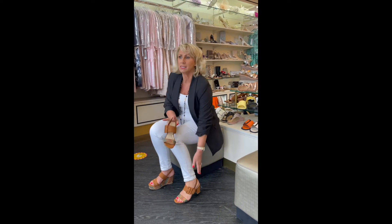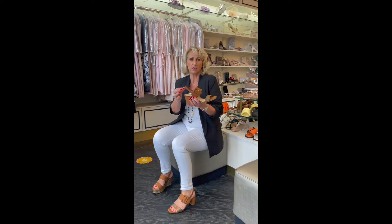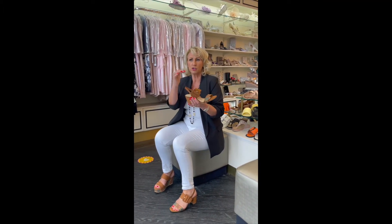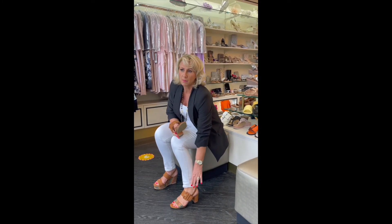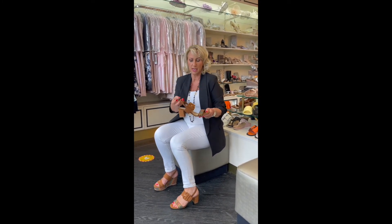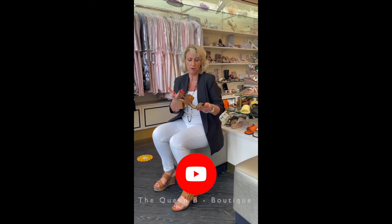The slingback is in exactly the right place. Sometimes a shoe is cut so that it's cutting in, or it feels too low on the back of the ankle and you're forever pulling it up — that isn't the case here. It is exactly in the right place on my heel for it to feel very, very comfortable.